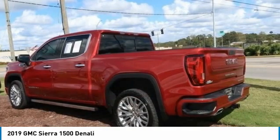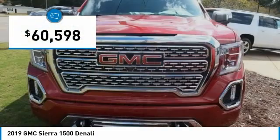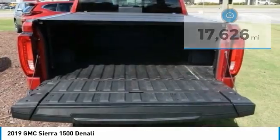Power and advanced technology can both be found in this fantastic truck, priced below $65,000. This vehicle has less than 20,000 miles. Here are some of this vehicle's great options.